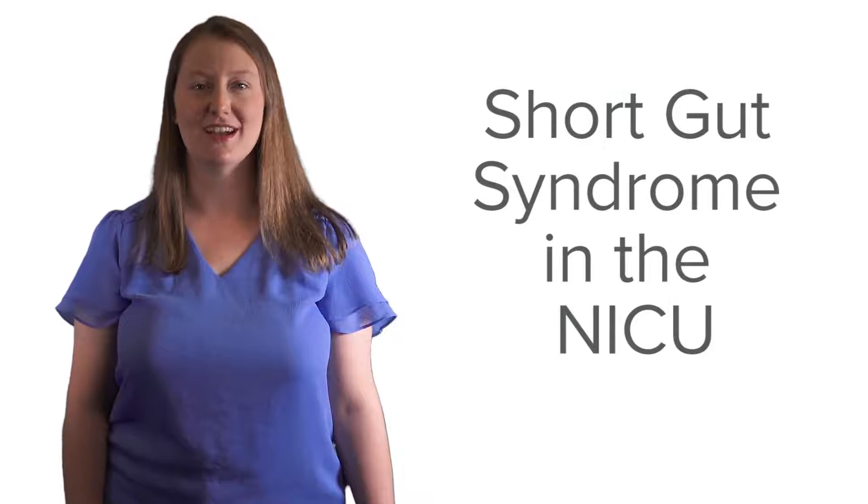My name is Kara McNeilis and I am a Neonatologist at Cincinnati Children's. And my name is Jackie Wessel and I am a dietician at Cincinnati Children's. We are here today to talk about short gut syndrome in the Newborn Intensive Care Unit.